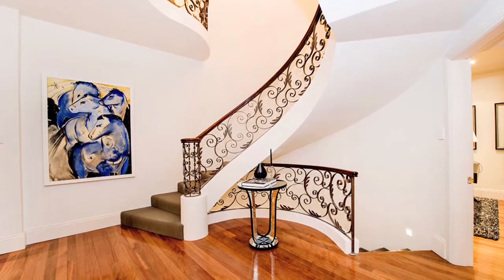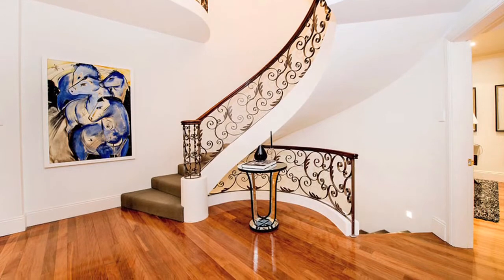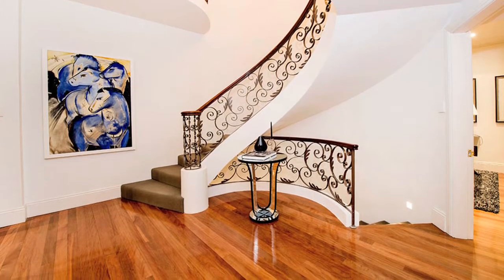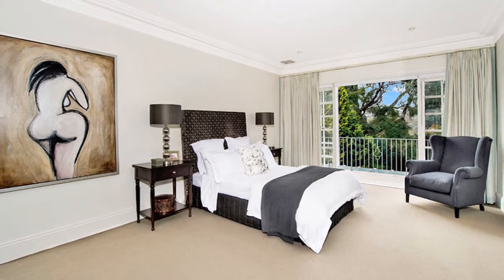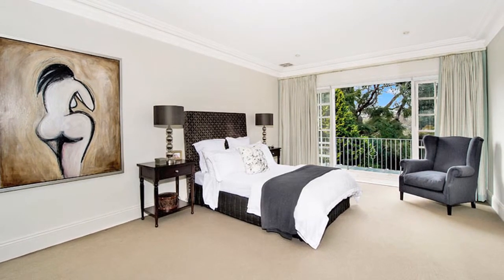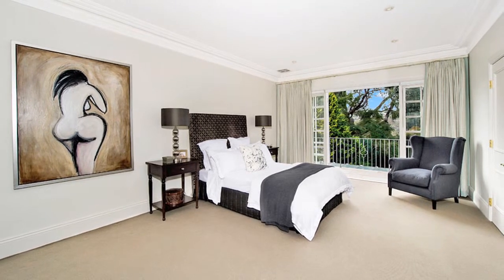The flexible floor plan offers five spacious bedrooms and three and a half modern bathrooms. This includes a decadent master bedroom with sitting area, private balcony, walk-in robe and en suite bathroom. The sixth bedroom is also an ideal nanny's quarters, media room or gym.